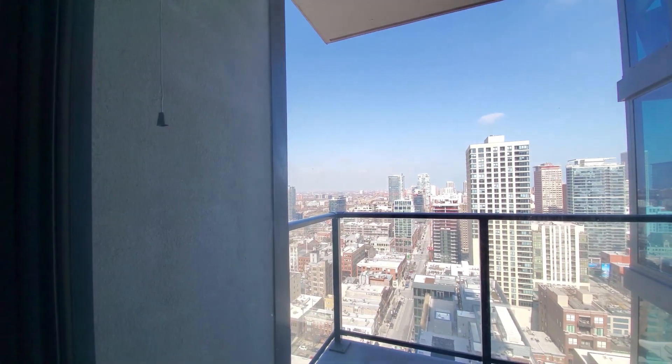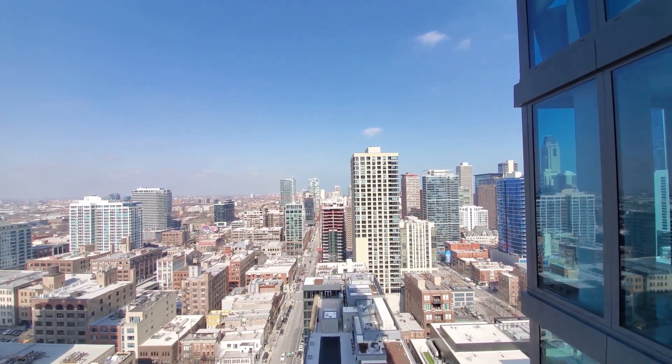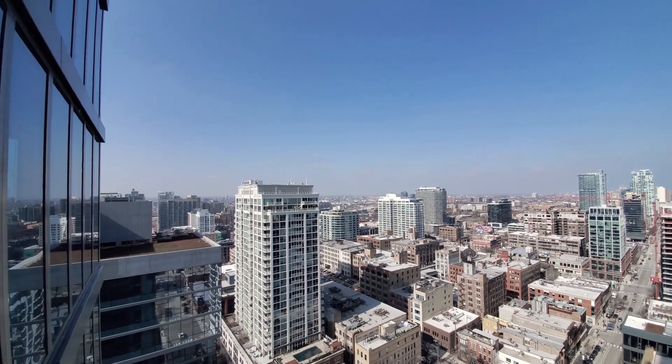A second balcony is a very unusual feature for a one-bedroom apartment — really for any apartment. With views to the north and west, you're going to have great views of Chicago sunsets.